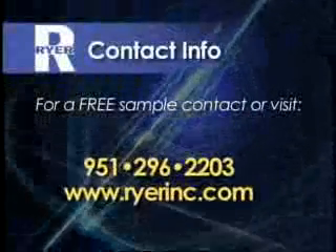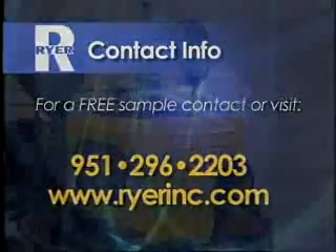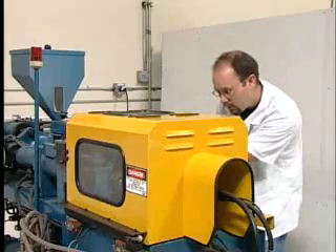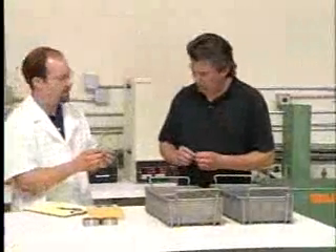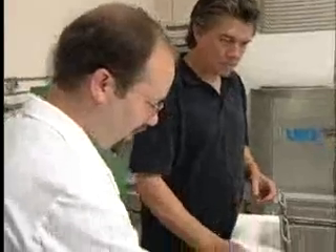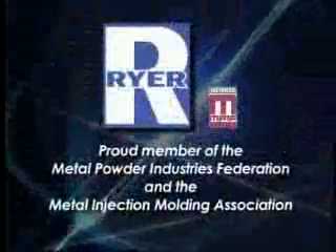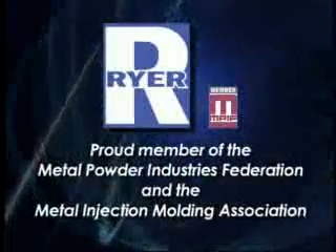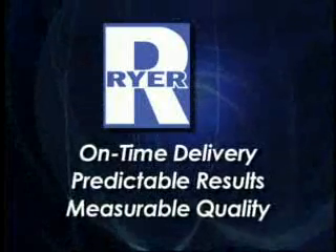If you are experiencing inconsistencies with your current feedstock, ask us for a free sample and try it yourself. At Ryer, we test our products under actual conditions using our in-house molding machines, debinding equipment, and sintering furnace. If you are interested in a MIM feedstock supplier that tests its products under actual conditions and provides you with documented specifications and test data, contact Ryer Incorporated. Ryer is a proud member of the Metal Powder Industries Federation and the Metal Injection Molding Association. Ryer: on-time delivery, predictable results, measurable quality.